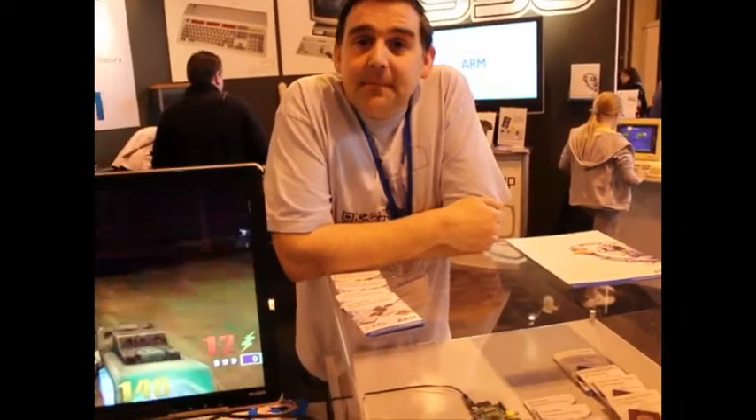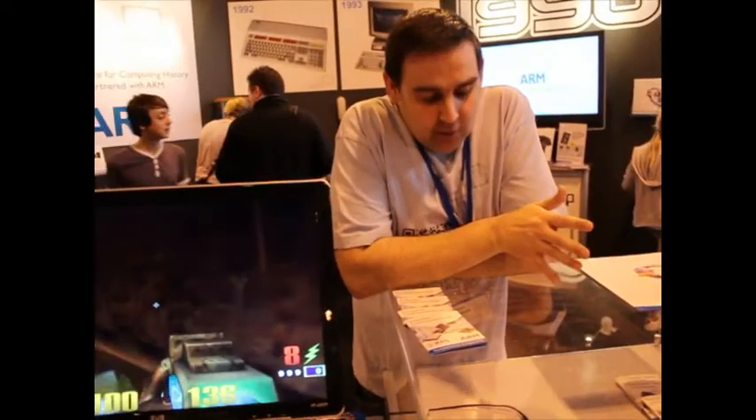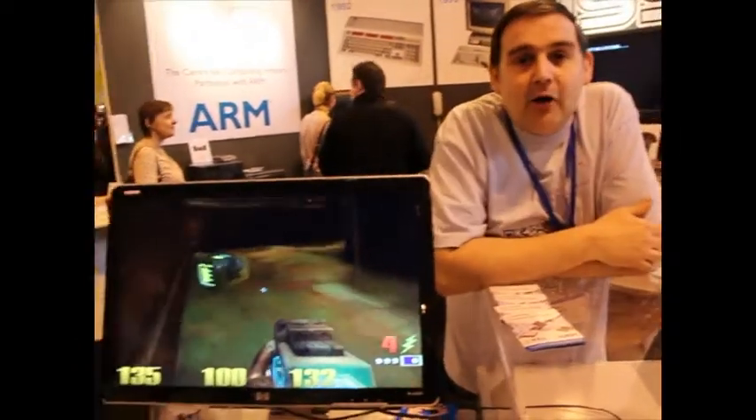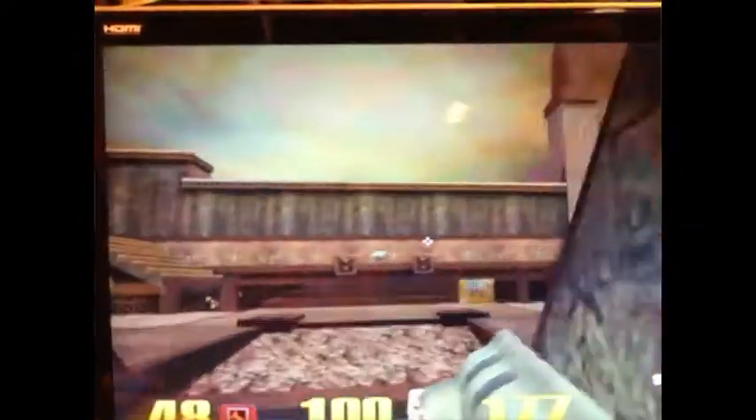This is the Raspberry Pi, the fabled Raspberry Pi. We've got one on display here, which is basically demonstrating the power of the machine. We've got Quake 3 up and running there, just to show you how powerful the graphics processor is and its capabilities.